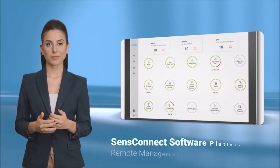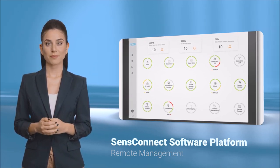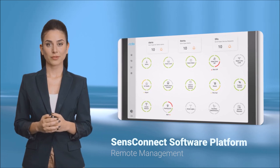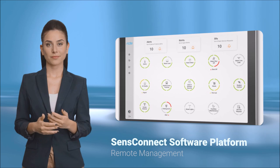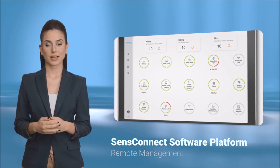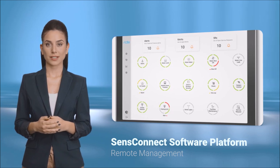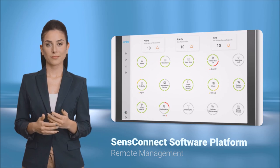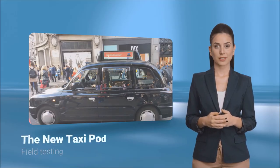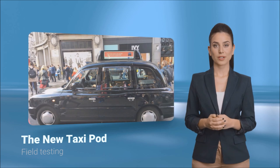Once the hardware was completed, RDS helped design and build the software platform on both the unit itself and the management system so that the taxi pod could be easily monitored in real-time or updated when needed. RDS also has the SensConnect platform, which is a hardware and software combination designed to enable the interfacing and control of hardware systems in remote locations. SensConnect coupled with the new taxi pod system gave our customers a complete system ready to deploy and test.